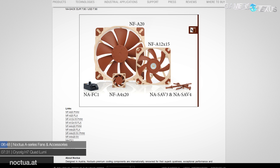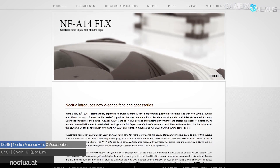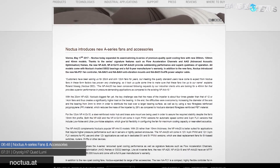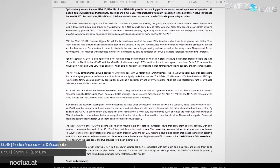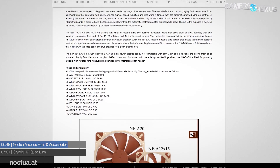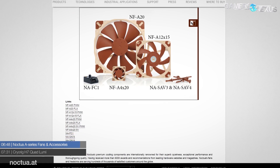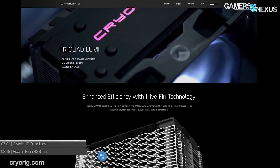Noctua has announced new 200mm, 120mm, and 40mm fans this week, in addition to a new fan controller, anti-vibration mount, and SATA power adapter. The new 120mm fan is 10mm thinner than a standard 120mm fan, designed for water cooling where space is limited. The 40mm fan has conversely seen its thickness increased for high-pressure applications like routers and DVRs. The new SATA power adapter permits a 4-pin to SATA connection so fans can be run straight from a PSU, and the new controller accommodates three 4-pin fans and is manually controllable.